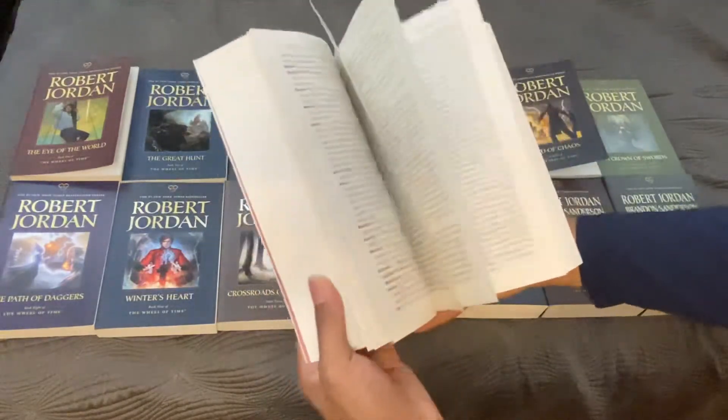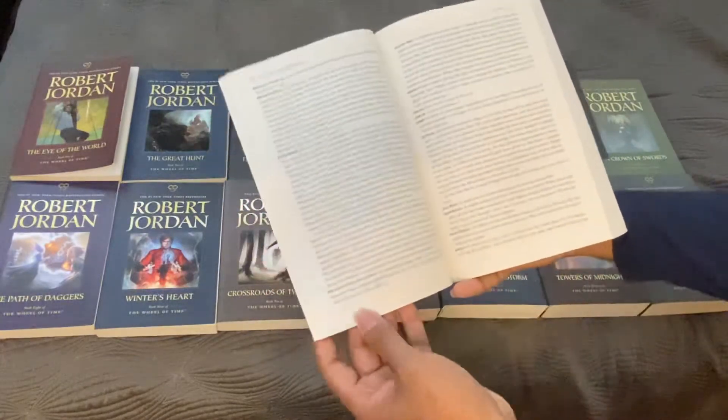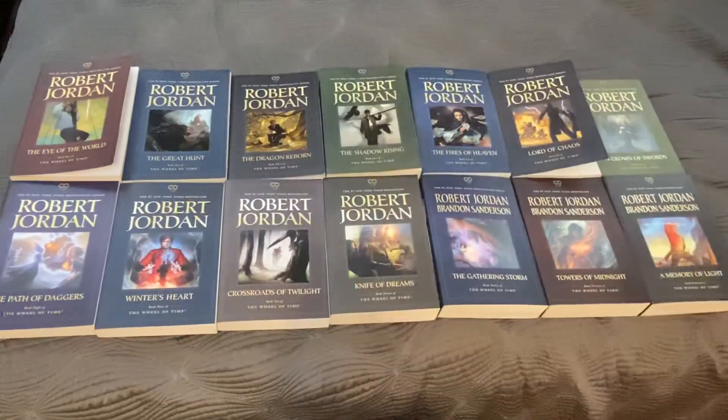You can see it's almost kind of like a dictionary. It has different terms and descriptions, some maps here. The Wheel of Time isn't a mainstream name like Lord of the Rings or Game of Thrones, but it is actually one of the most popular series in the fantasy genre. It has over 90 million copies sold and an Amazon TV show is now in the works to adapt this series.